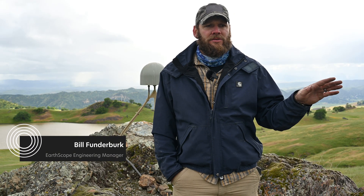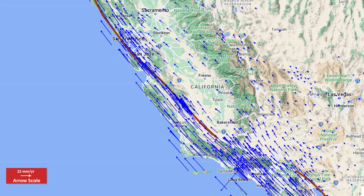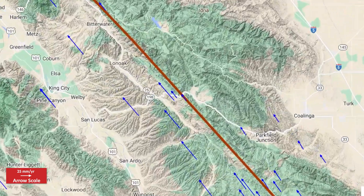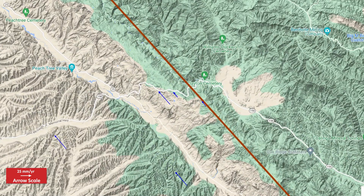We're at PEA 1 here just outside of King's City, California on a peat tree ranch. This is part of the entire NODA network, and what we do is monitor the fault. In these particular sites, this is a creeping fault zone, and the NODA stations plus what we're installing out here will facilitate more ability to calculate that slip and creep rate.